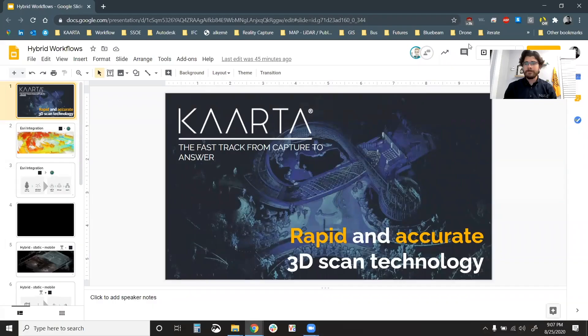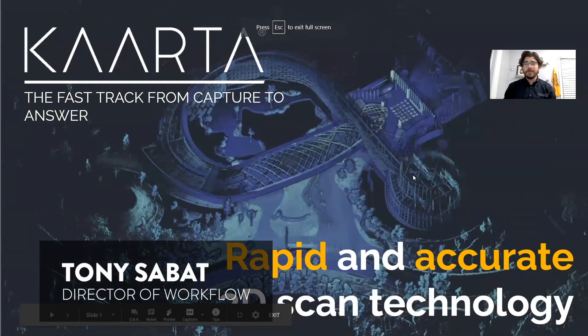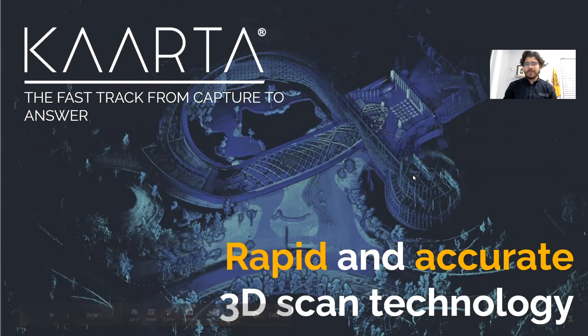Now you've seen a little bit of the power of Carta's 3D mobile mapping solutions. At Carta, we understand the need for our tools to coexist and even integrate with your current tools and workflows. Director of Workflow Tony Savitt explains how Carta integrates and even expedites existing workflows and enables others you may not have thought feasible. With the release of Stencil Pro, Carta has enabled tremendous scale of reality capture data.